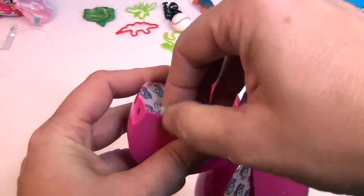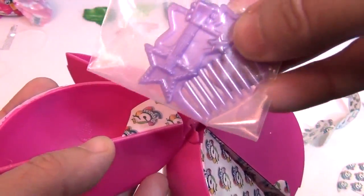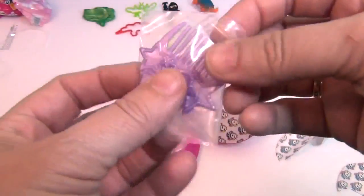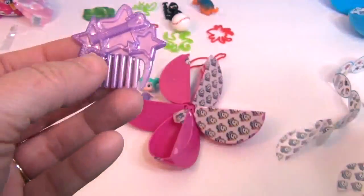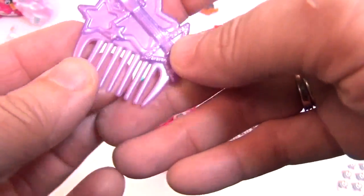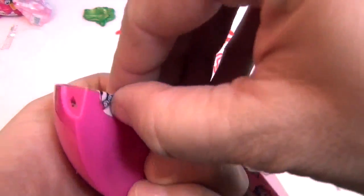Section number two — oh, look! It's a little hair comb with a rock star design — a star and a guitar on it. Very cool! You can comb your hair or your doll's hair with it.